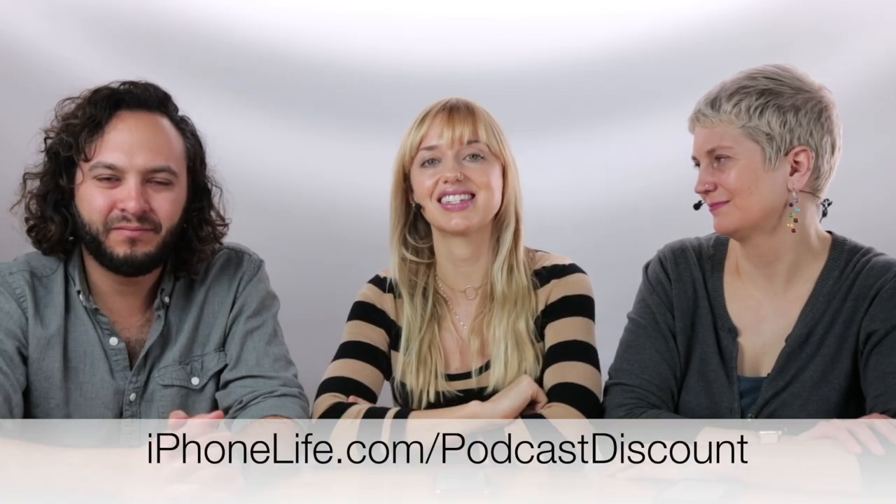We have an Ask an Editor feature where you can write in any specific tech problem you're having — we'll help you find a solution. You also get a digital subscription to iPhone Life Magazine; we've been around 10 years, so you get our full archive plus all new issues. You get video versions of our daily tips — short one-minute videos every day. We also have a premium version of this podcast with exclusive content. If you go to iphonelife.com/podcastdiscount, you can get $5 off your annual subscription to iPhone Life Insider.